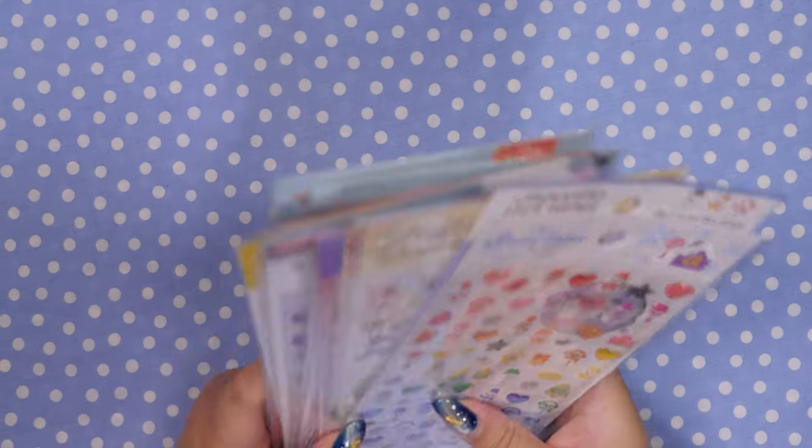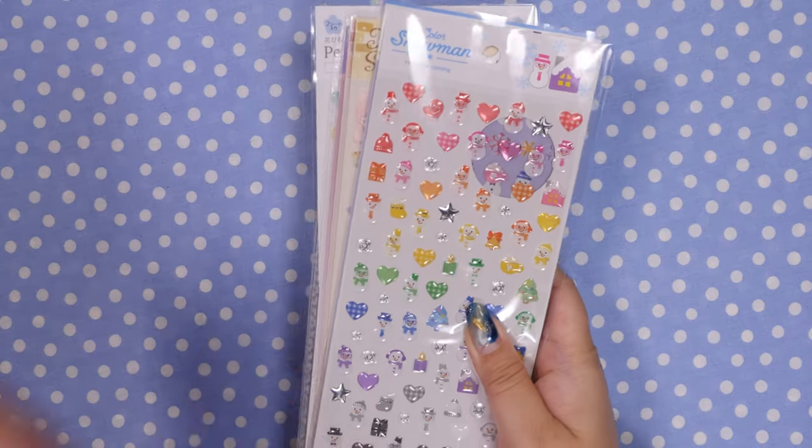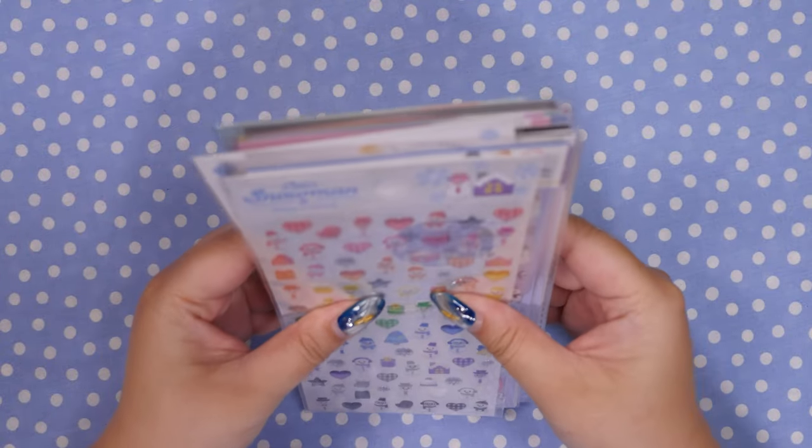Hey y'all! It's Abby and I am back with a dollar store haul. I kind of went crazy this time. It's been a while since I went to Cedia and they had a lot of new stuff and I stocked up.